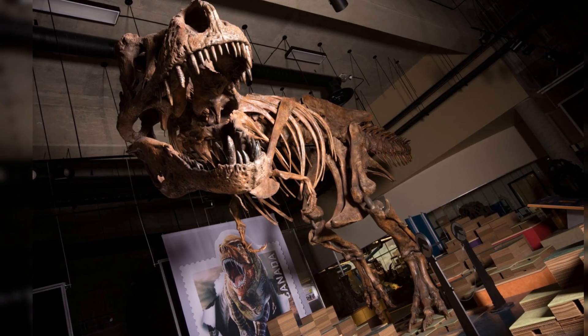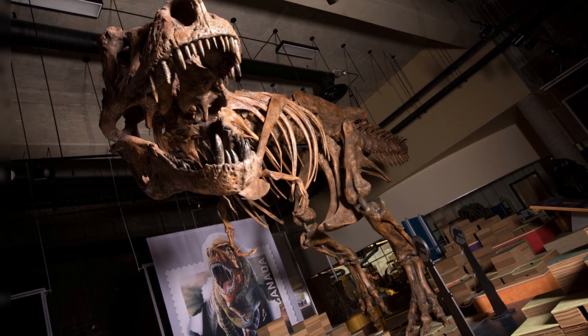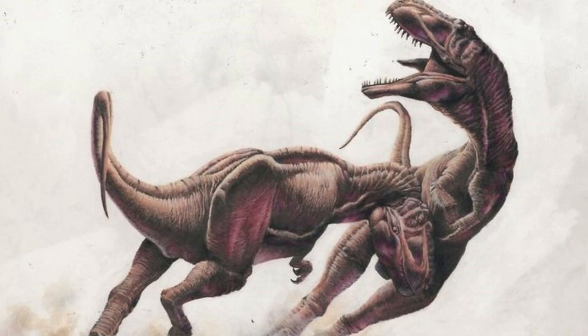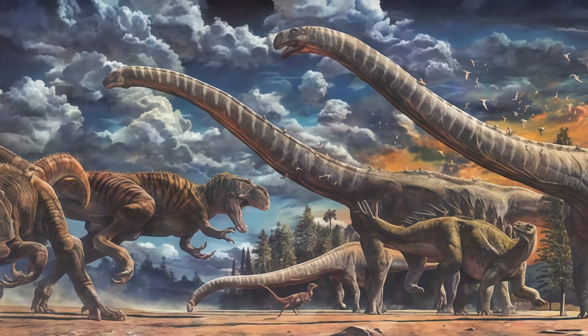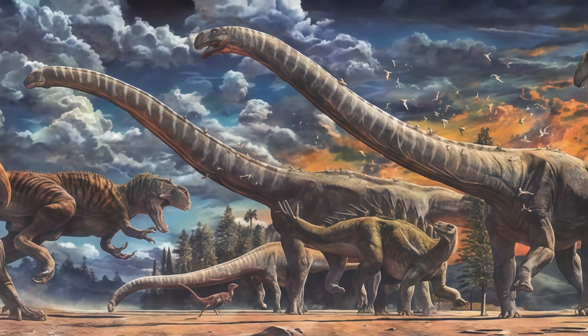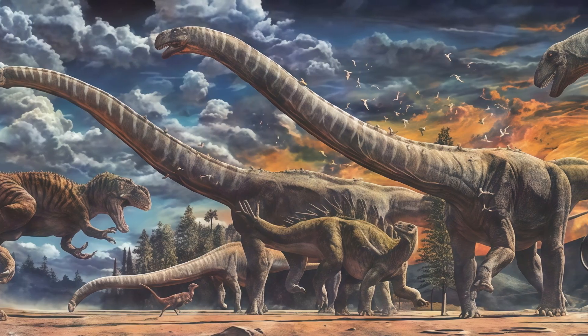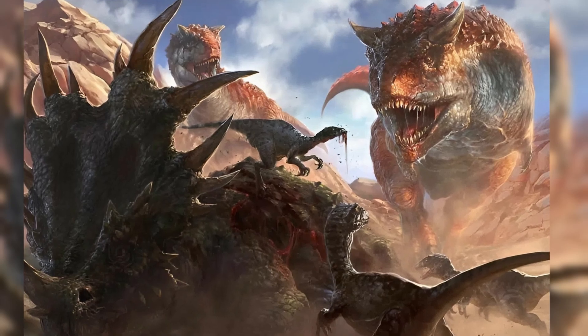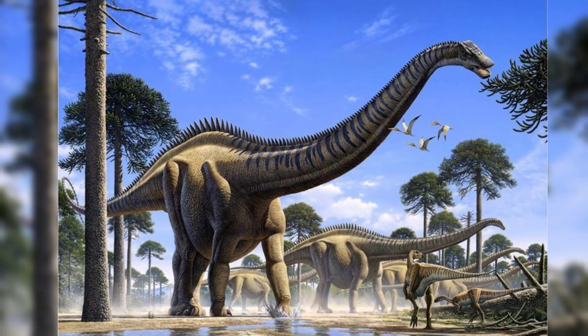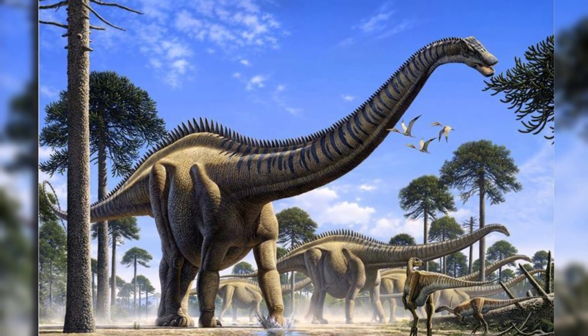Holding a fossil, or even seeing one up close, can be a humbling experience — it puts our human story into perspective. And perhaps most importantly, fossils ignite curiosity. Whether you're 8 or 80, discovering how a dinosaur became rock sparks imagination. It's not just about ancient bones; it's about understanding the Earth, our place in it, and what legacy we'll leave behind. Because if the rocks remember the dinosaurs, what will they remember of us? And while fossils are remnants of the past, they are also signposts for the future.